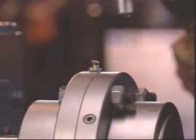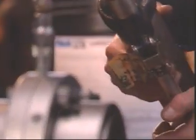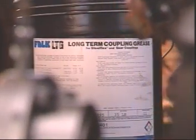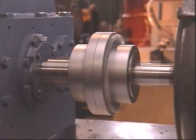Falk couplings also save on maintenance costs. When Falk's LTG long-term grease is used, Lifeline Steel Mill gear couplings can run three years before requiring relubrication.